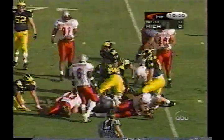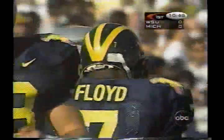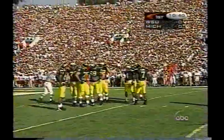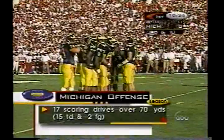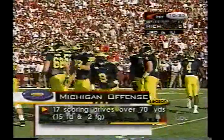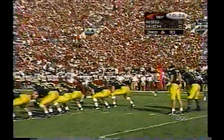Slipping and sliding and falling, losing his footing, is Chris Floyd. He primarily is a blocking back but occasionally he'll pop a big one on you — he's a big guy at 231 pounds. But he's going to lose a couple of yards there. It's going to be third down and ten. Michigan's offense is not like the Cougars; the Cougars score quickly, Michigan would rather take their time. 17 scoring drives over 70 yards, and of those 17 drives, 15 were for touchdowns.